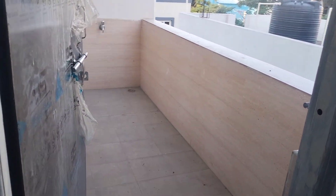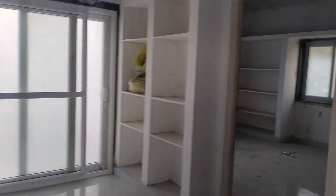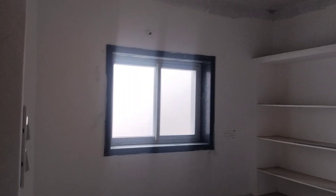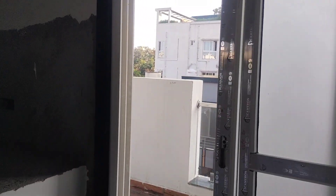Wash area. Another bedroom with dressing area. Balcony.